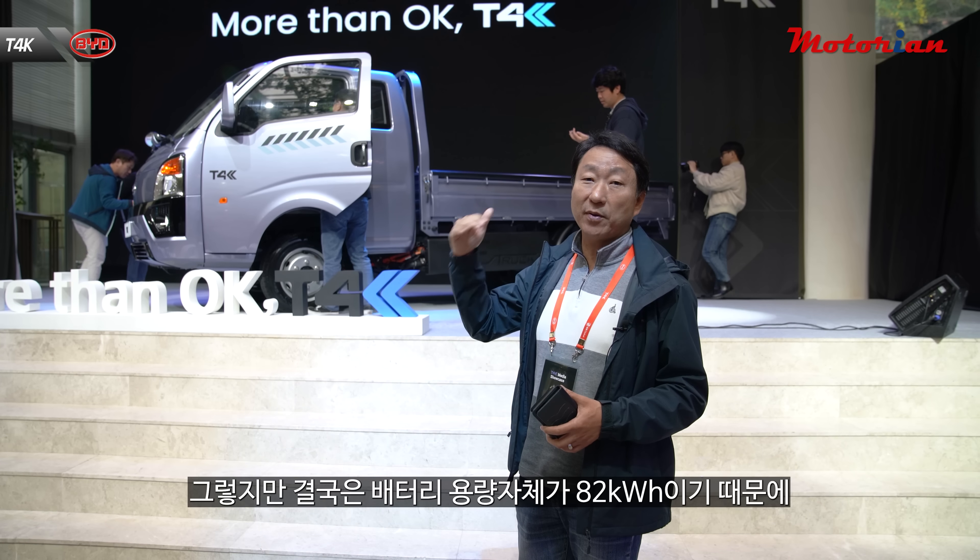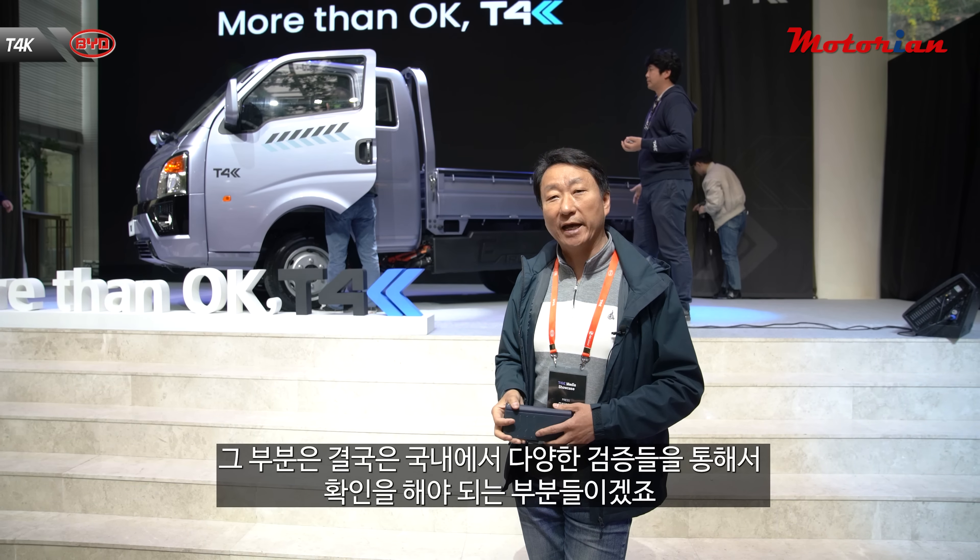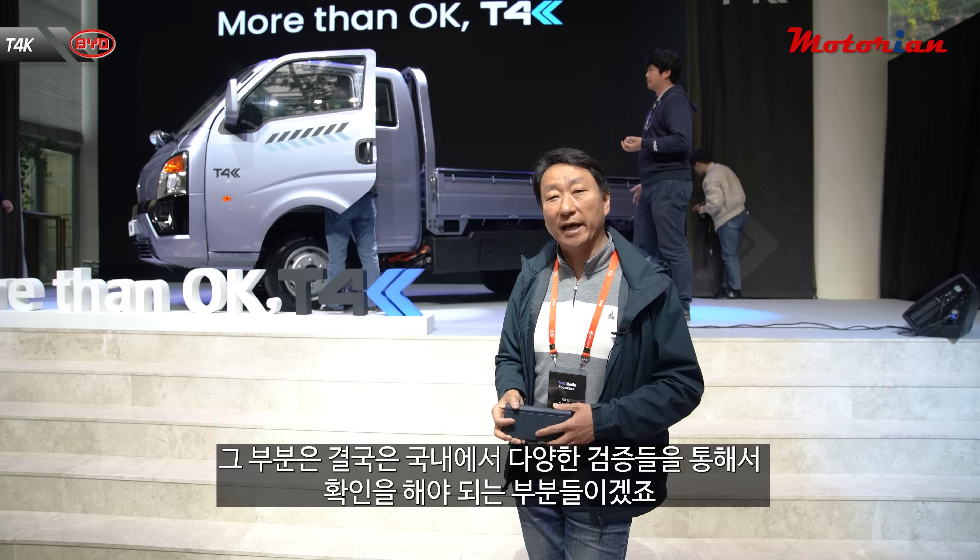그렇긴 하지만 많은 부분들은 실제로 주행하면서 검증이 돼야 됩니다. 대표적으로 배터리가 포터 EV에는 리튬이온 배터리가 장착되지만 여기에는 인산철 배터리가 장착되어 있습니다. 인산철 배터리는 용량 대비 부피가 클 수밖에 없는데, BYD에서는 블레이드 타입의 배터리를 장착해 부피를 최소화했다고 이야기하고 있거든요. 실제로 주행할 때 어떤 결과가 나올지는 국내에서 다양한 검증들을 통해서 확인해야 할 부분들이겠죠.